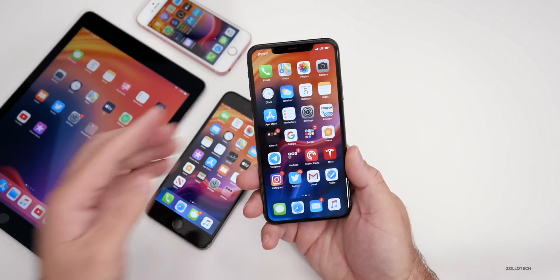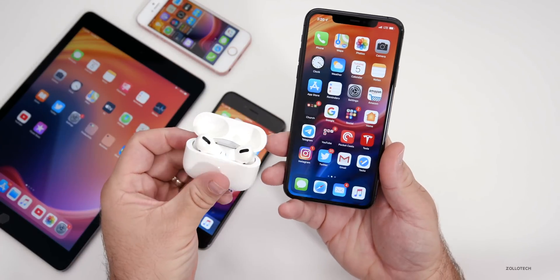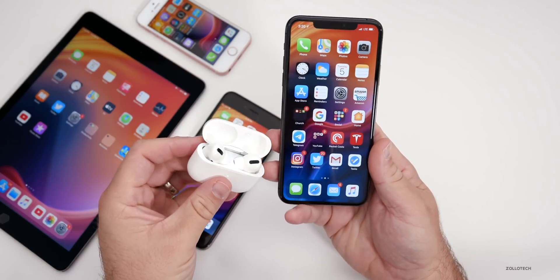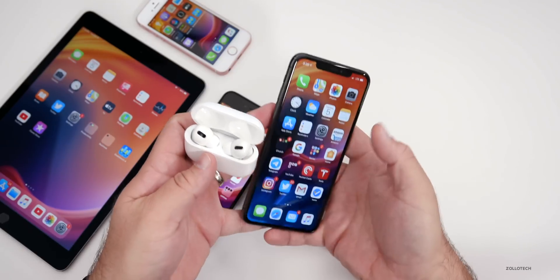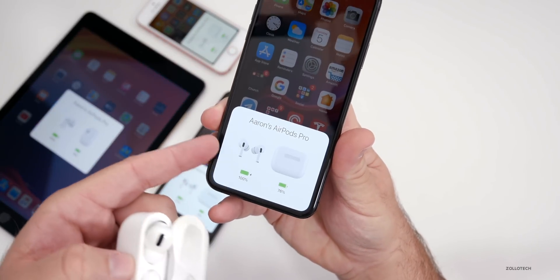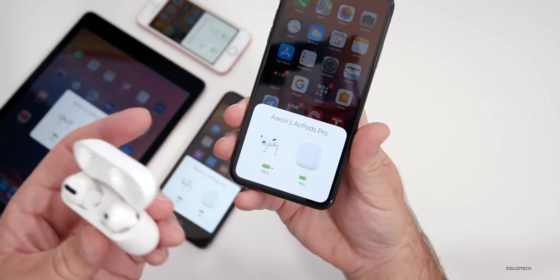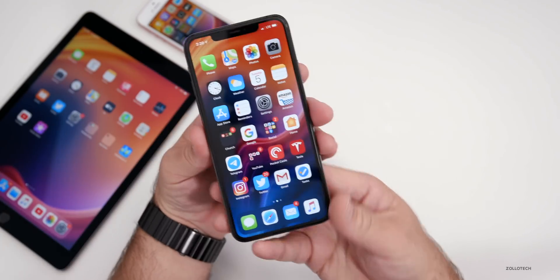Another thing that people have said is fixed is when using AirPods Pro — many people were seeing an exclamation point icon flash on one of the AirPods. That's not happening anymore. That bug should be fixed, so that's a really nice thing as well.